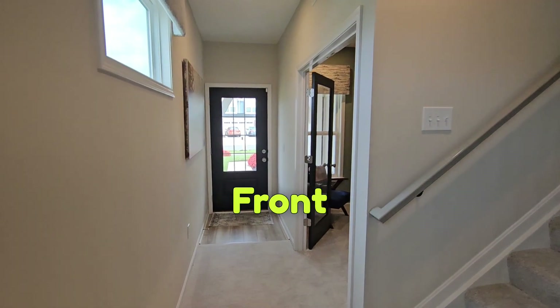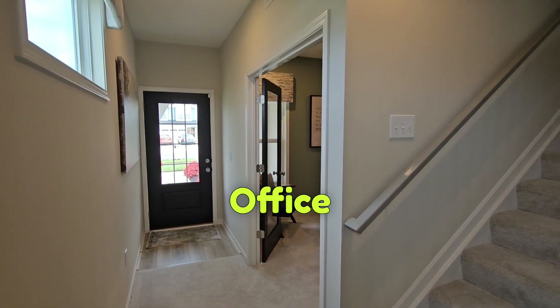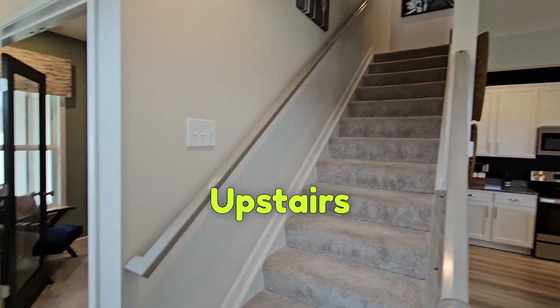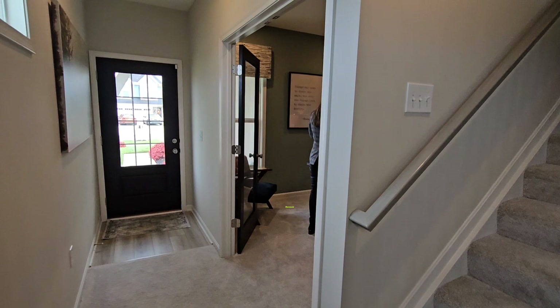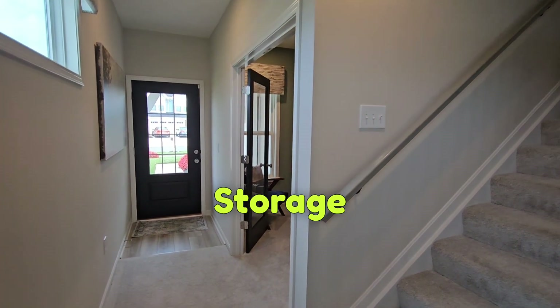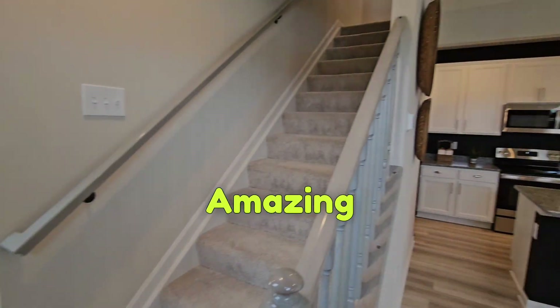Coming in your front door, to your right is your office. With this model we have the loft that goes upstairs. This office is amazing because it actually has under-stair storage — it has a closet that's built under the stairs, which is amazing.